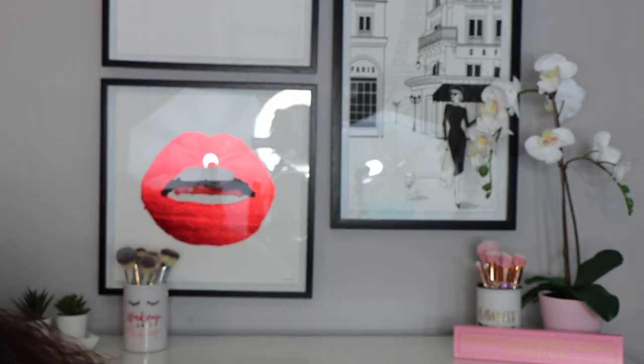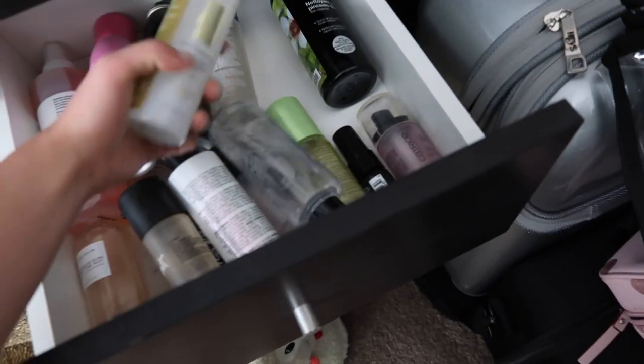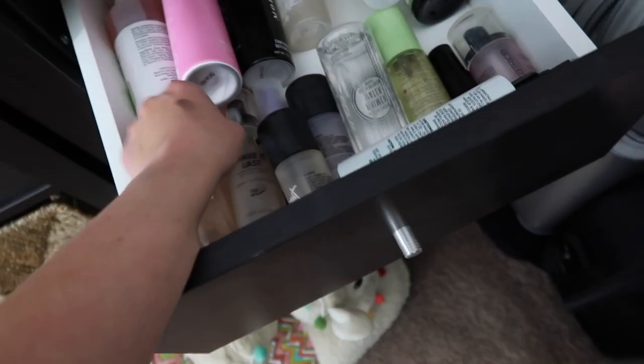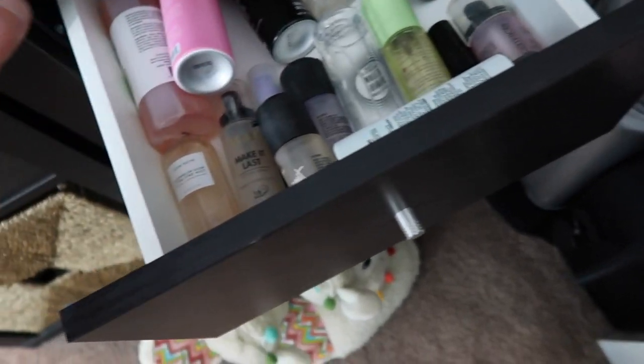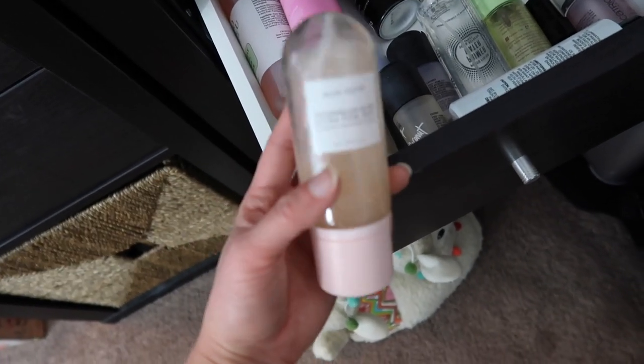I need to add a little highlighter to my inner corner because my eyes are looking a bit dull and dark. For setting, I pulled out the Glow Recipe Watermelon Glow Ultra Fine Mist — I haven't used this in forever but I love the way it smells, and I need something to add moisture to my face because my under-eyes are looking a little dry.